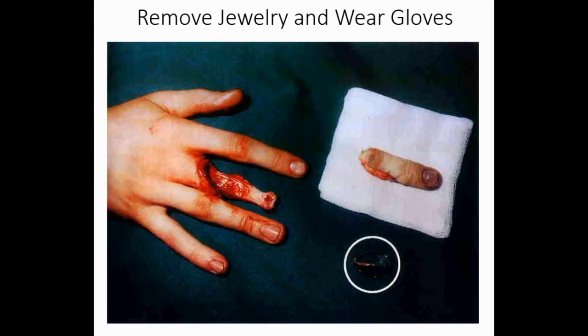Gore warning: the next image is graphic. This picture from the oil field is why you never, ever, ever wear jewelry while handling rigging. Take off your jewelry when handling rigging, and always wear gloves.